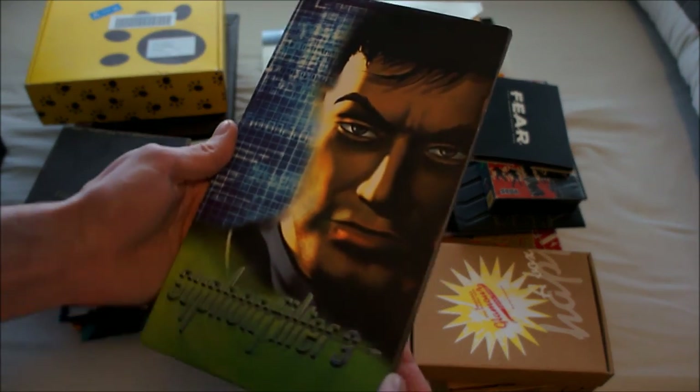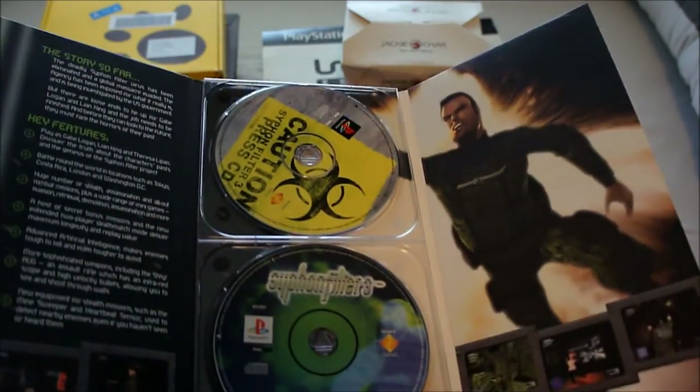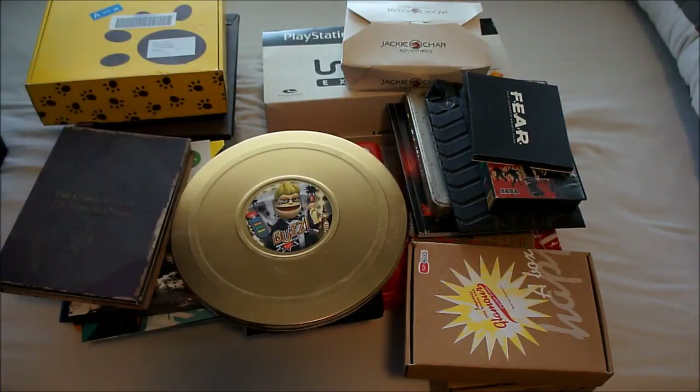Syphon Filter 3 — I already have a spare copy of this, so I now have three copies in total. Nice kit: fold-out folder, game disc, and press disc. All in all, a nice little kit.